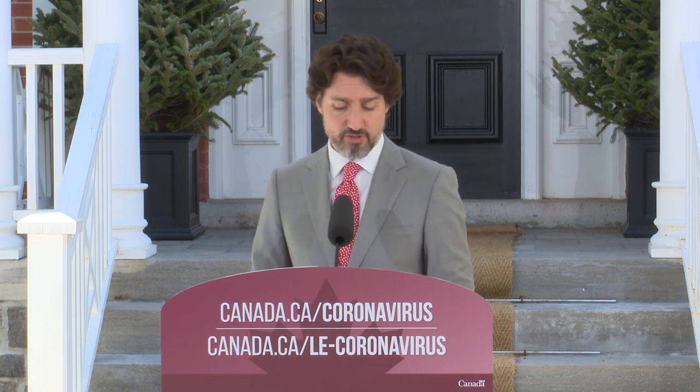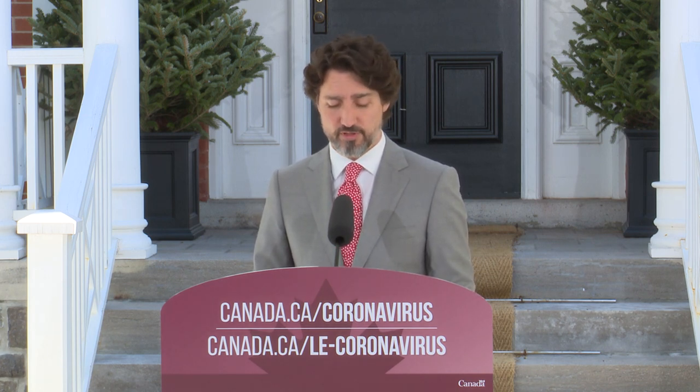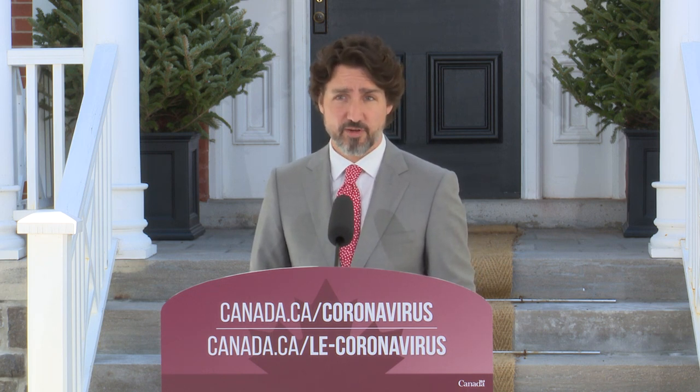For many small business owners and their workers, being able to reopen is welcome news. Of course, this is not without its challenges. People need help getting back on their feet. That's why we brought in new, targeted support to get businesses going again.